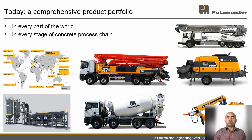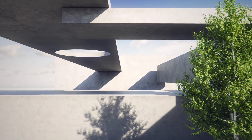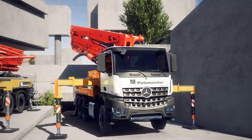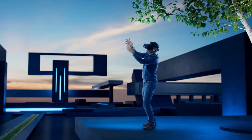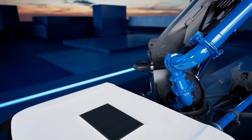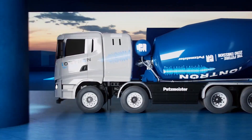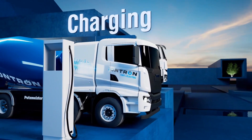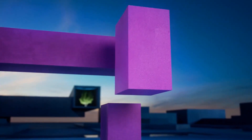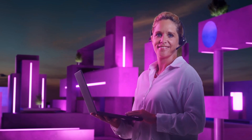Now let us take a look at what Putsmeister is doing for tomorrow and the future. The world is changing faster and faster. We focus today on tomorrow's sustainability. Where others stop, we're just getting started. Together with you, we work on the most efficient solutions for a better future.